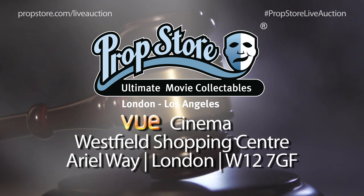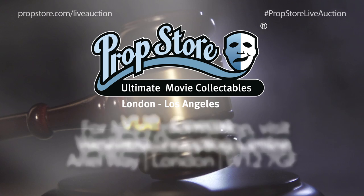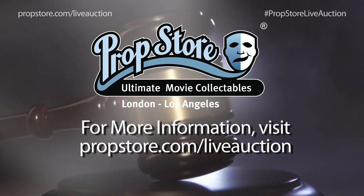For more information on the sale, visit www.propstore.com/liveauction.